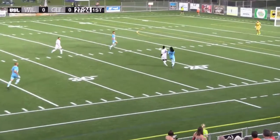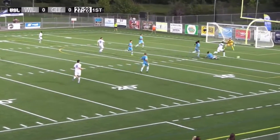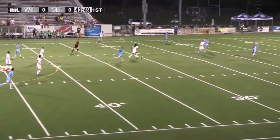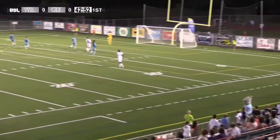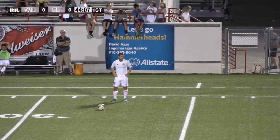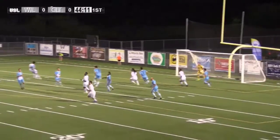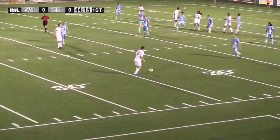On the run as the Wilmington Hammerheads defense retreats, it'll be Jackson splitting the defenders. One last touch just too far. Keep the play alive — it'll be Hairston with the left-footed strike, gets underneath it, bringing a couple of defenders back forward. They may be looking for Bilal Duckett on this, turned away by Aaron Wheeler.